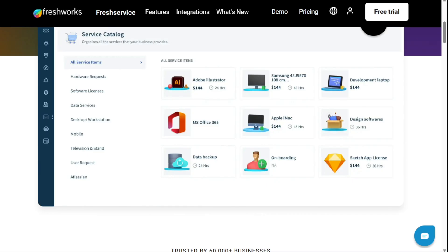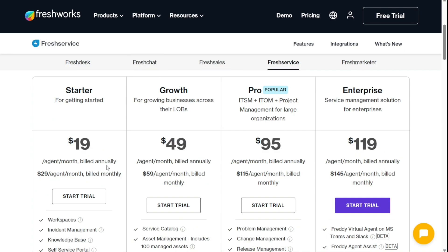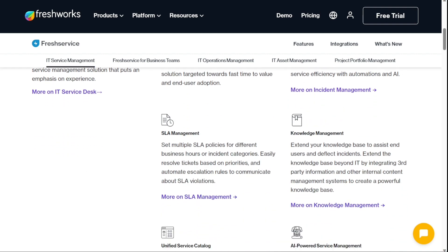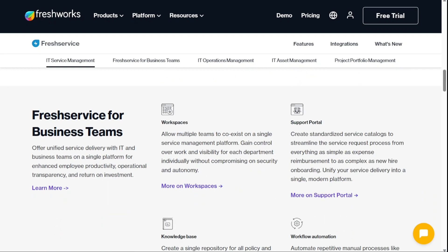Next, we have FreshService. FreshService is a cloud-based service desk and IT support platform that helps businesses to manage service requests, handle incident management, and track assets and inventory. It also provides reporting and analytics tools. Compared to Zendesk, FreshService offers a more affordable pricing structure for businesses, with plans starting at $19 per agent per month when billed annually. However, FreshService has limited customisation options. Some of its pros include affordable pricing, robust ITSM features and an easy-to-use interface.